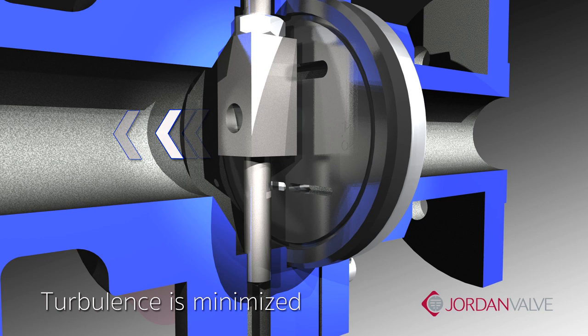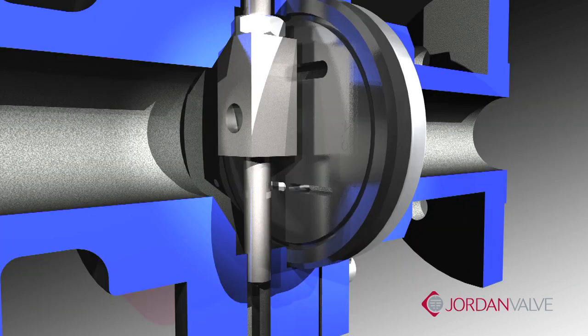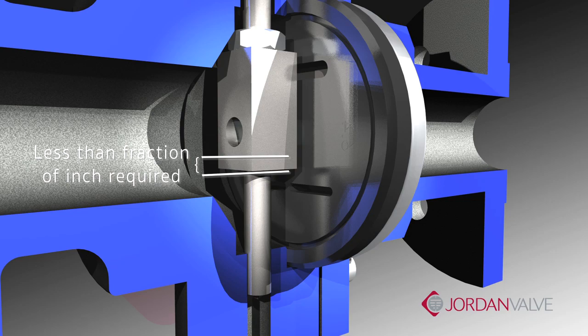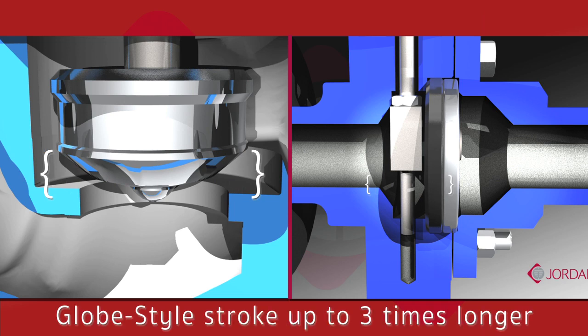Turbulence and noise are minimized, thus leading to superior trim life. It also means better sealing and less force required to stroke the valve. The valve moves from full open to full closed in a fraction of an inch, maintaining a very short stroke. In comparison, the stroke length of a similarly sized globe style valve is three times longer.